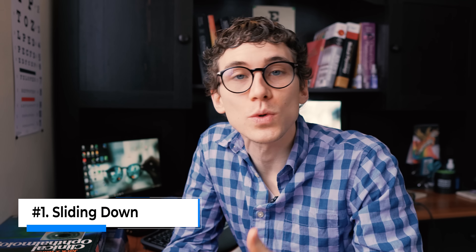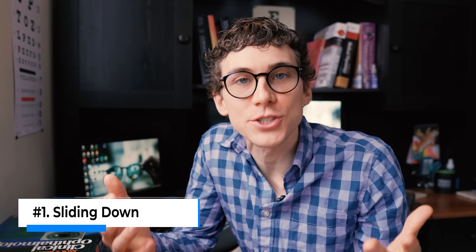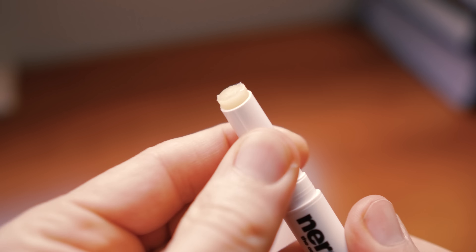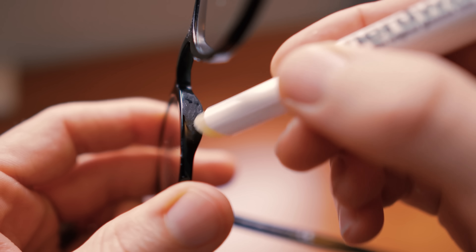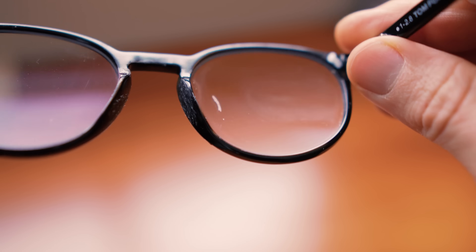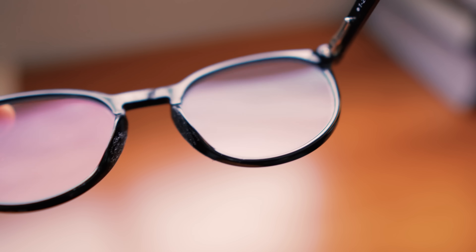Tip number one is that if you're somebody whose eyeglasses keep sliding down your nose, then oftentimes just getting them readjusted professionally could be the ultimate fix. But sometimes, even if they're adjusted correctly, they still slide down. In those cases, I recommend a product called Nerdwax. Nerdwax kind of looks like a tube of chapstick, but it's specifically made to put on the bridge of your nose or on the nose pads so your glasses don't slide down your face. What's nice is that Nerdwax is specifically made for glasses, so if it does get on the lenses at all, it cleans off really easily without damaging your glasses.